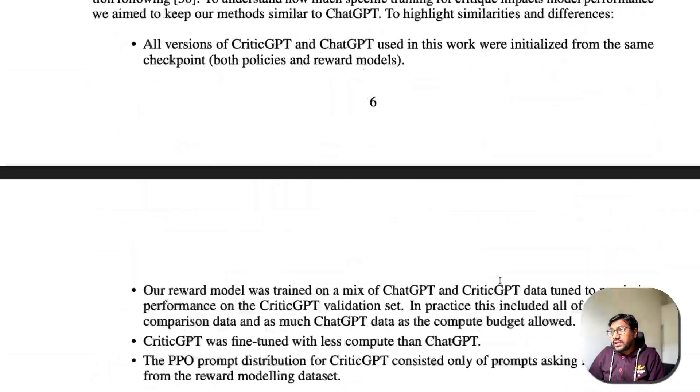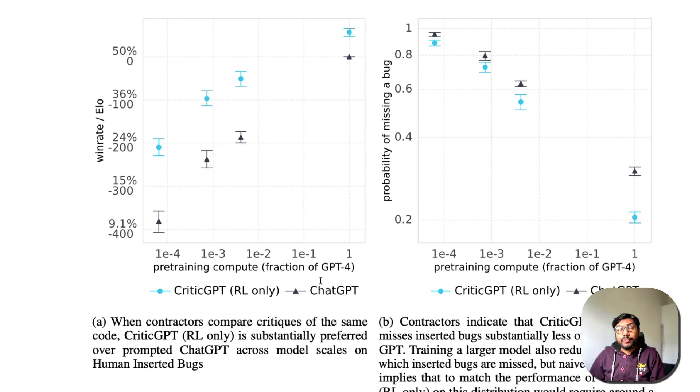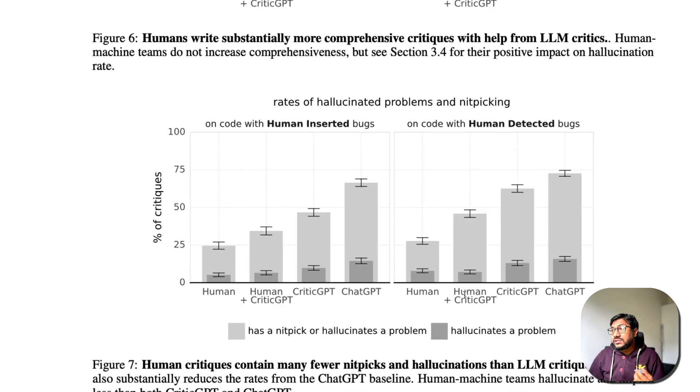CriticGPT alone has a much better win rate than vanilla ChatGPT, and the probability of missing a bug is higher with vanilla ChatGPT. One important thing we cannot ignore is hallucination. LLMs hallucinate — and interestingly this data shows humans also hallucinate. But the combination of human plus CriticGPT shows much lower hallucination or nitpicking compared to everything else, including humans alone, CriticGPT alone, and ChatGPT alone.